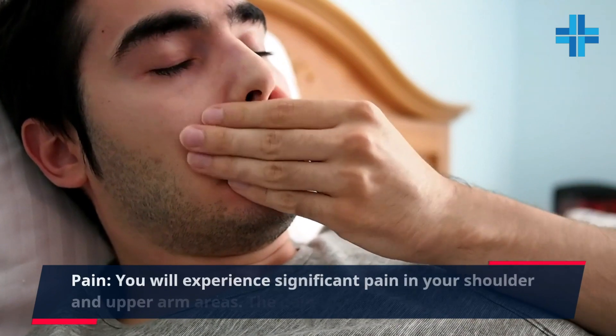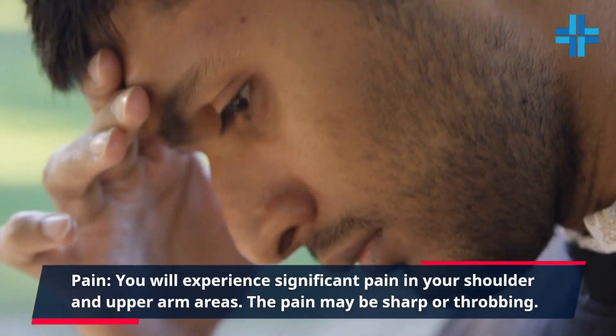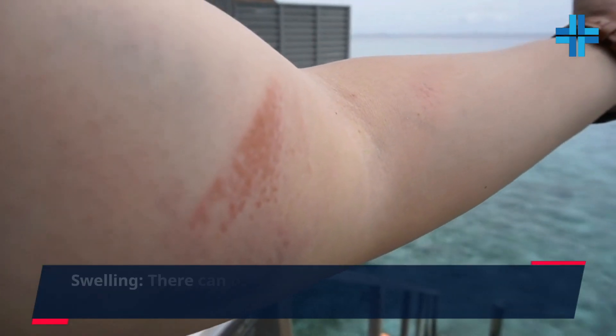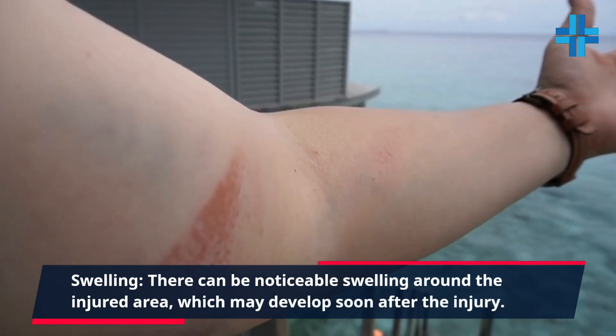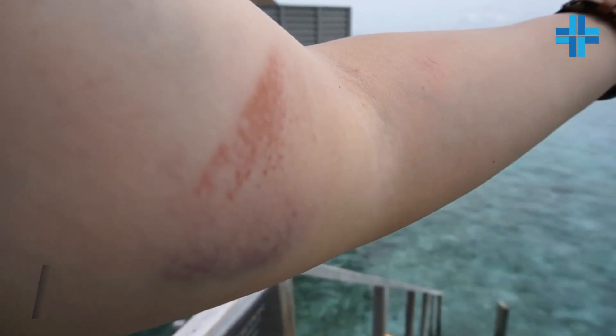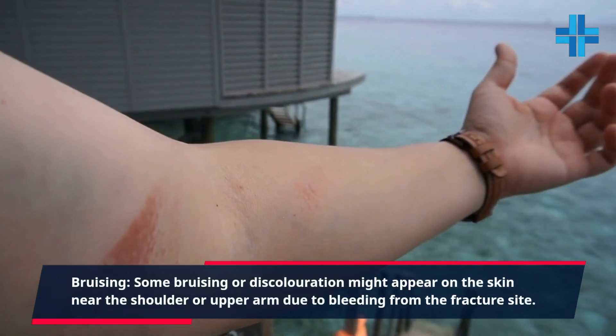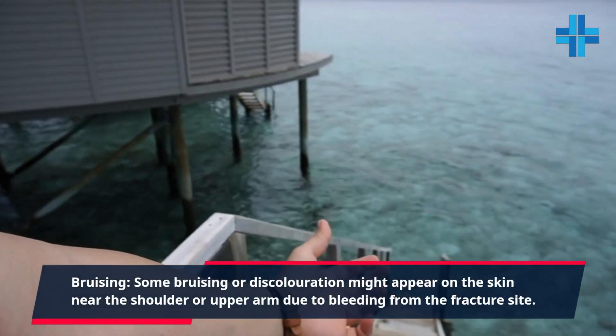Pain. You will experience significant pain in your shoulder and upper arm areas. The pain may be sharp or throbbing. Swelling. There can be noticeable swelling around the injured area, which may develop soon after the injury. Bruising. Some bruising or discoloration might appear on the skin near the shoulder or upper arm due to bleeding from the fracture site.